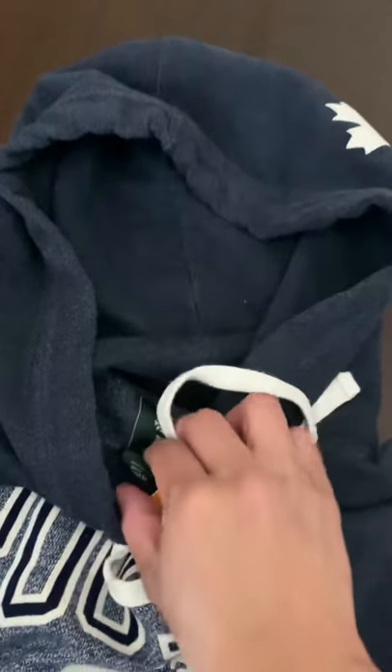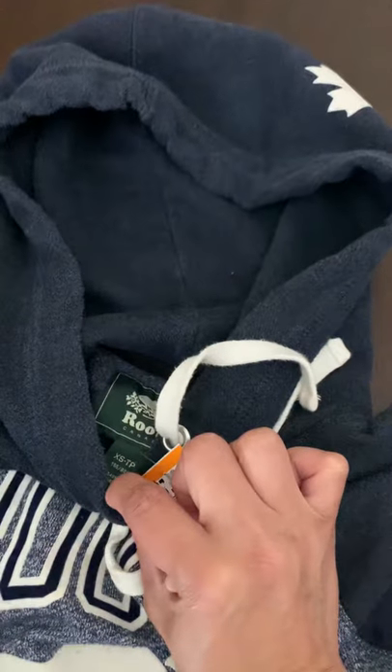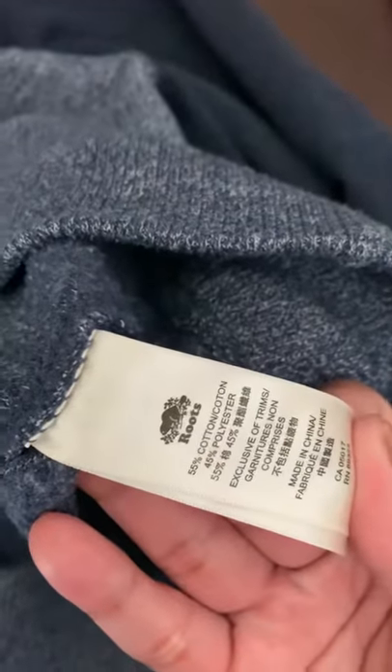It fits me perfectly. It says extra small but I'm a size small, and it fits really well. It's very, very nice — it's a good deal.